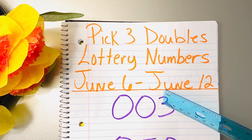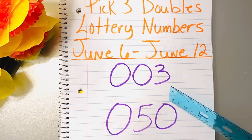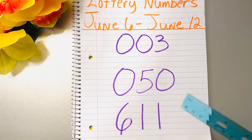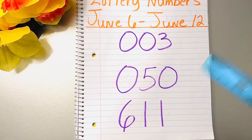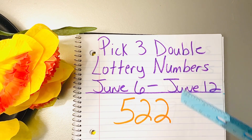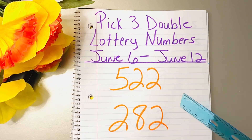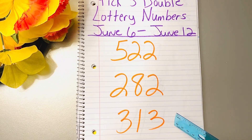The first number on my list is 003, next 050, and 611. Next page: 522, 282, and 313.